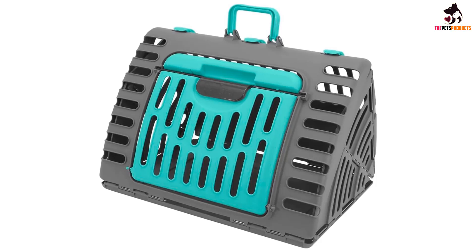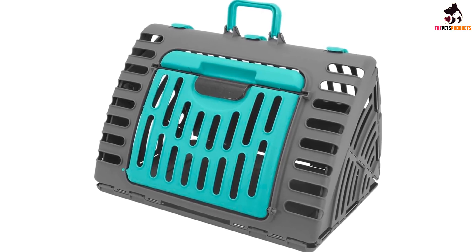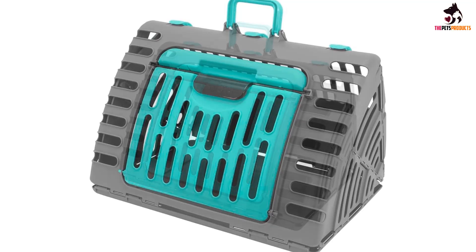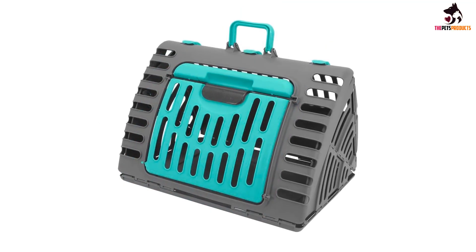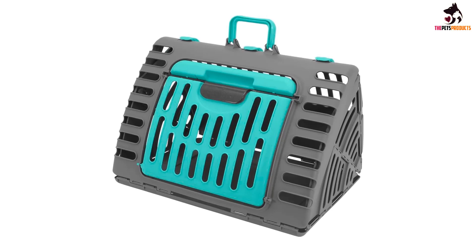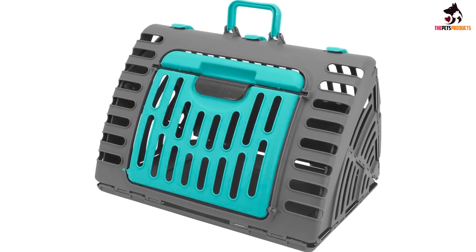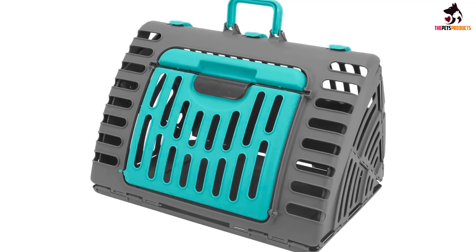For safety, the frame of the carrier locks in place with two latches and two red-colored clips. The carrier is made out of steel and plastic for durability and is available in two sizes: extra large and large. The biggest version of the carrier can support more than one cat with a maximum weight of 40 pounds.